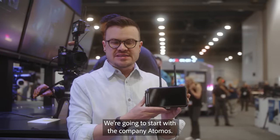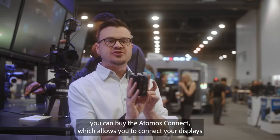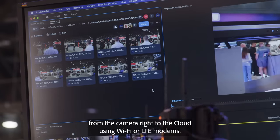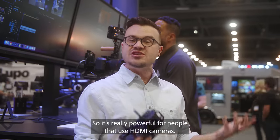We're going to start with the company Atomos. Atomos actually makes monitors, but now on the back of these monitors you can buy the Atomos Connect, which allows you to connect your displays from the camera right to the cloud using Wi-Fi or LTE modems. It's really powerful for people that use HDMI cameras.